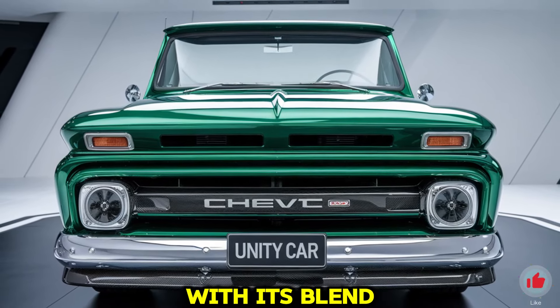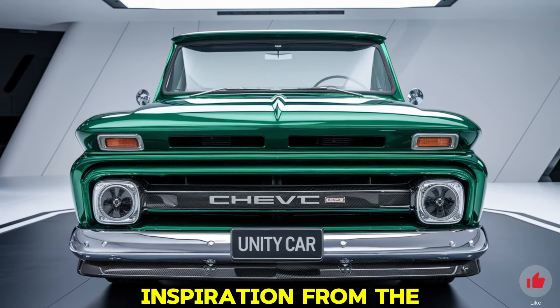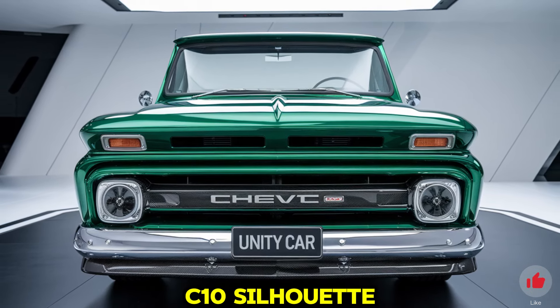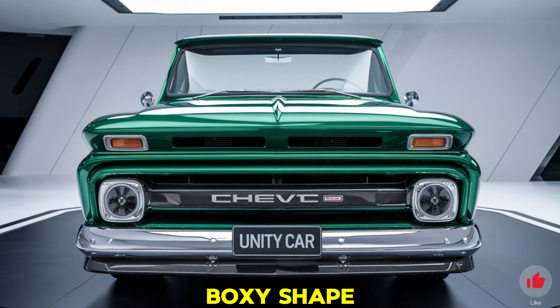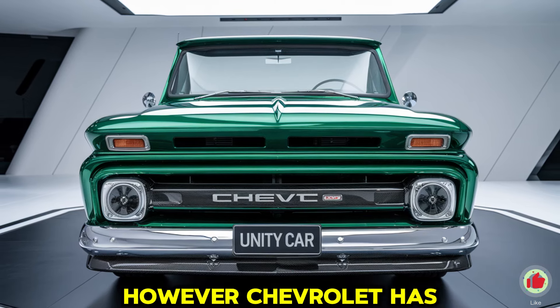Chevy has carefully crafted the new C10 to maintain its classic appeal while offering the latest in performance, connectivity, and efficiency. Right away, the 2025 C10's design grabs attention with its blend of retro and modern styling. Its body takes inspiration from the classic C10 silhouette, maintaining the vintage look with a boxy shape, wide stance, and distinct lines. Chevrolet has upgraded it with LED lighting that provides improved visibility and a contemporary aesthetic.